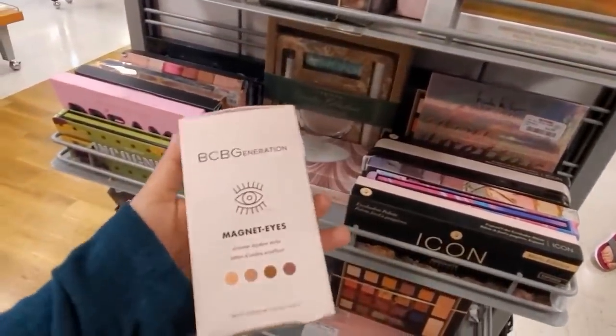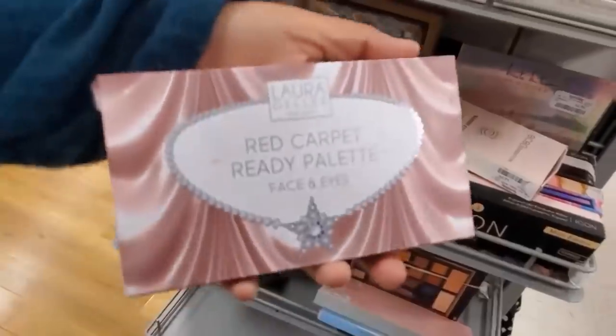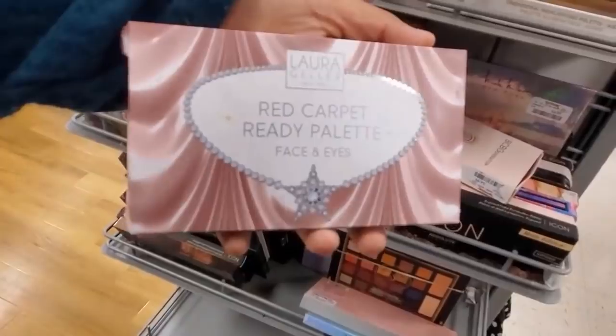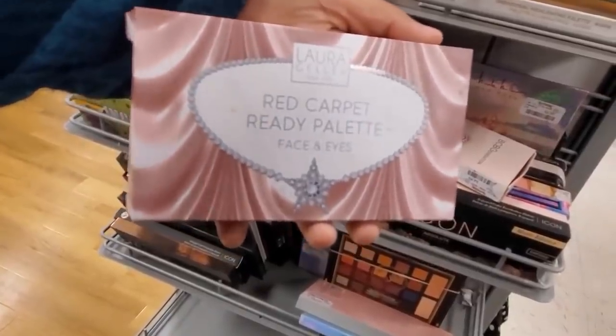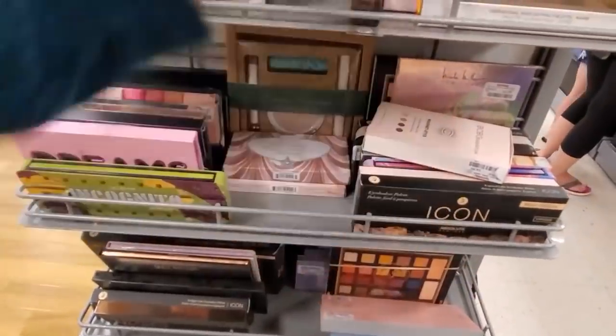BCBG Magnet Eyes shimmer shadow sticks for only $5. $8 — we have Laura Geller Red Carpet Ready Palette, face and eye — the Icon Mini. No idea how much this one would be, no price on it.